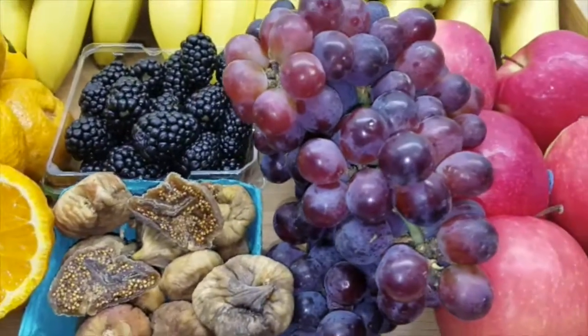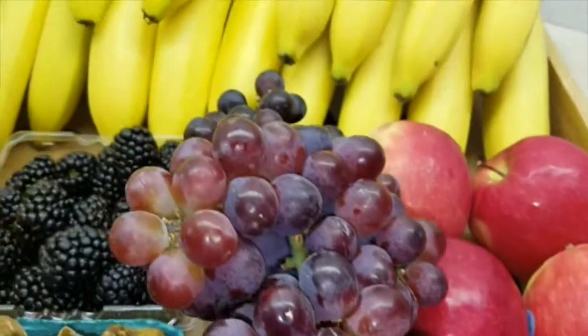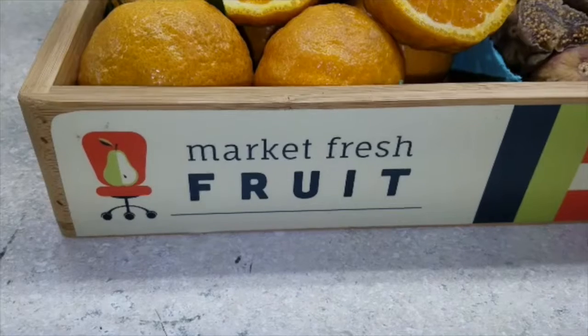We've got some red grapes. We have our Washington extra fancy pink lady apples. Finish up with Rainforest Alliance certified bananas. Here's what's coming to keep your health on at work from MarketFreshFruit.com.